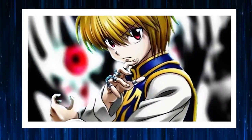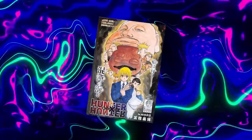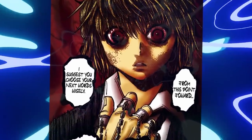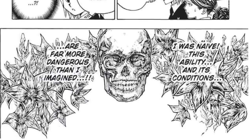Hello! We are Hunter Hunter Institute. What are your thoughts on the skull that appeared in volume 35? We think there might be many readers who didn't notice it, as it appeared when Kropika's Emperor Time was activated. In this video, we would like to thoroughly discuss the meaning of the skull.